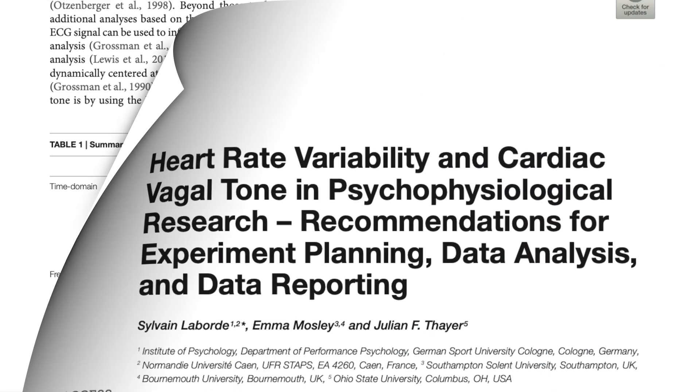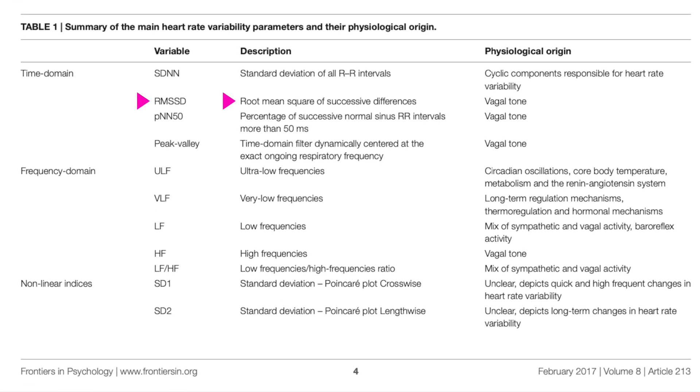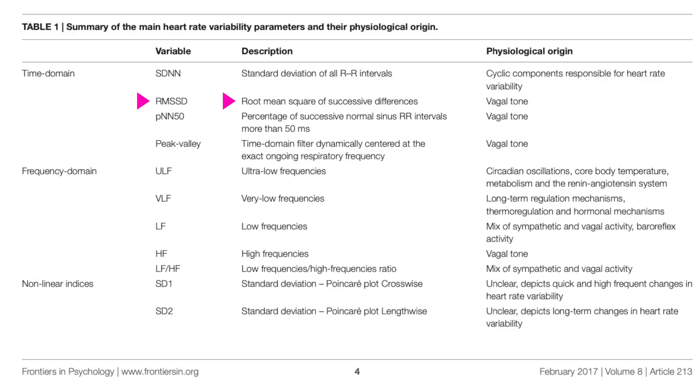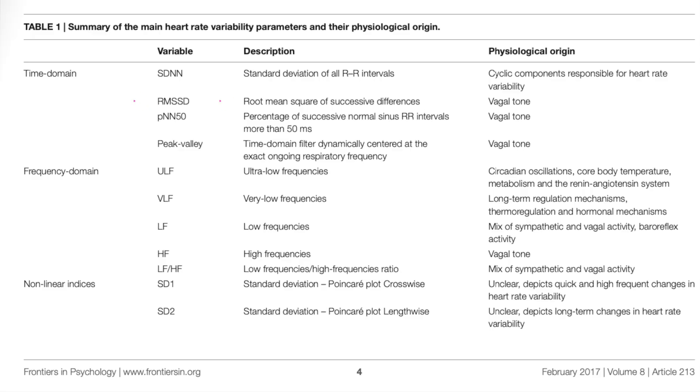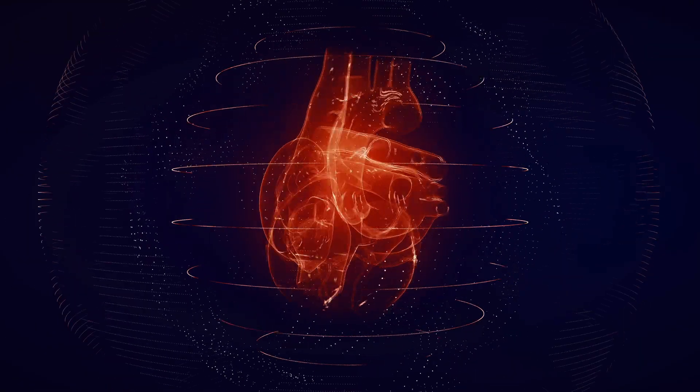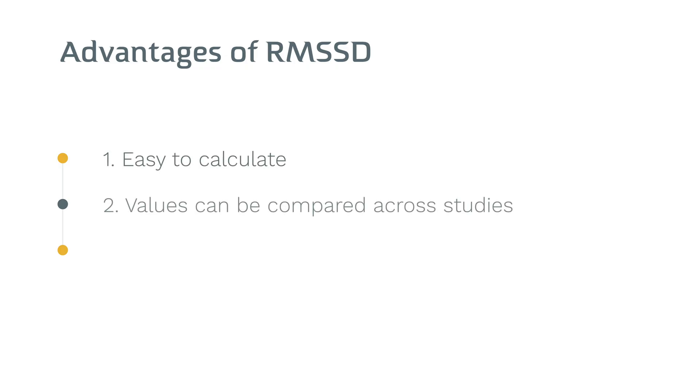The root mean square of the successive differences, or RMSSD, is another time domain measure. Unlike SDNN, it represents the root mean square of differences between successive normal-to-normal intervals, which means that RMSSD is better able to capture short-term changes in heart rhythm. There are several other advantages of RMSSD over SDNN: it's easy to calculate, values can be compared across studies, and it is time invariant, so using a shorter or longer time window still provides relatively comparable results.